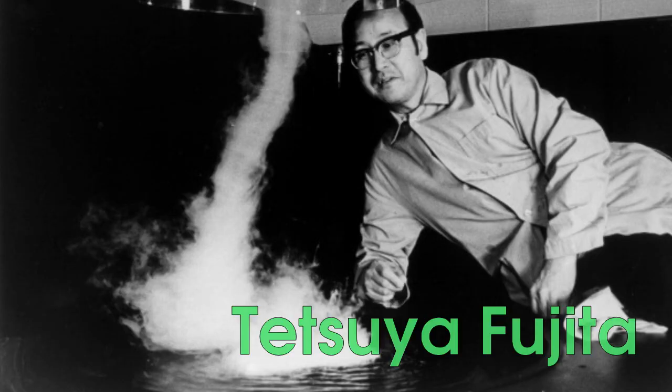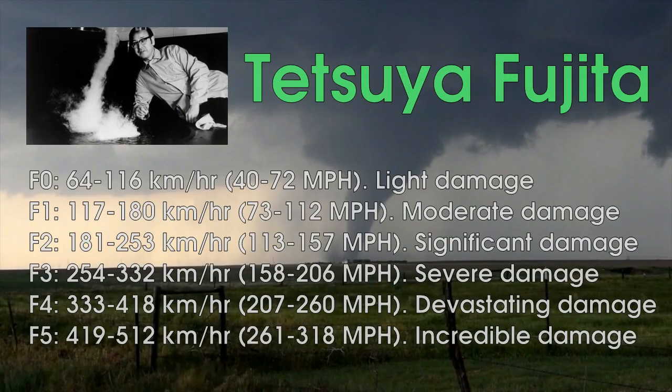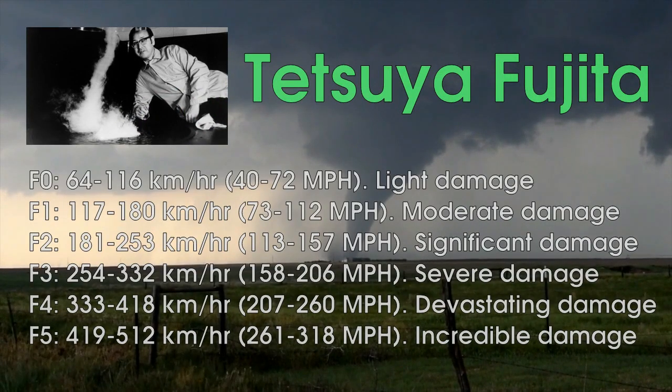So in 1971, Tetsuya Fujita at the University of Chicago cooked up the now-famous Fujita, or F scale, that extends from 0 to 5. Officially the scale goes from 0 to 12, but Fujita considered anything beyond an F5 to be inconceivable.